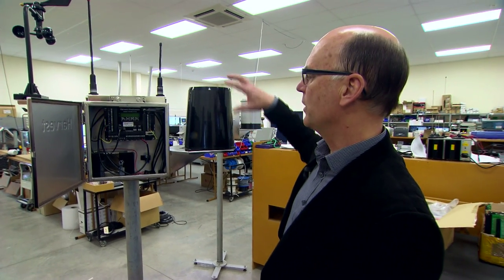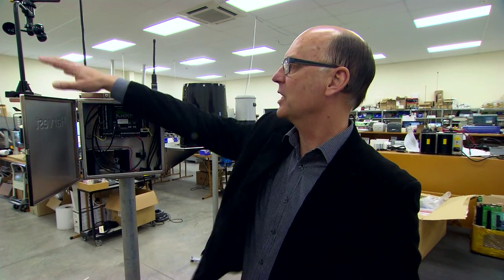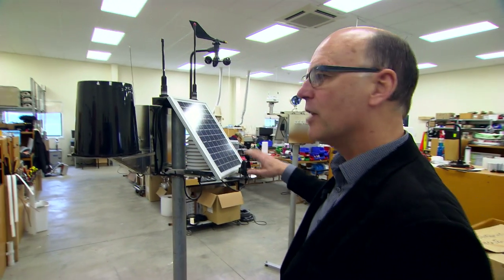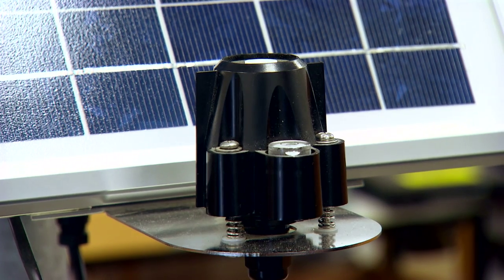Generally it's configured as a weather station, so there's a rain gauge, wind sensor, temperature humidity sensor, and solar radiation sensor, so we can calculate evapotranspiration on a dairy farm.